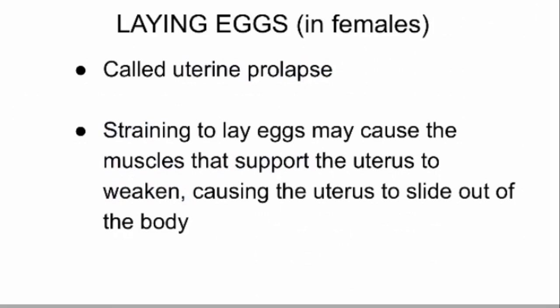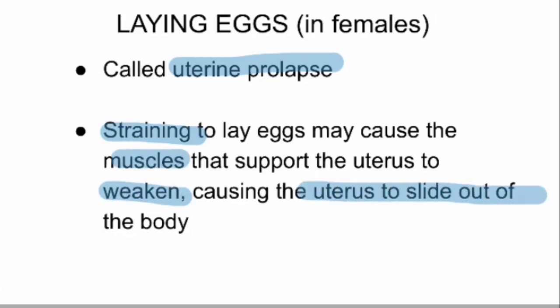Another reason for prolapse is when females lay eggs. This prolapse is known as uterine prolapse. Due to difficulty in laying eggs, a female turtle may overstrain itself and cause the muscles that support the uterus to become weak, resulting in the uterus sliding out of the body along with the eggs.